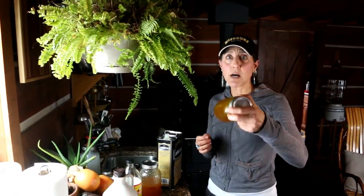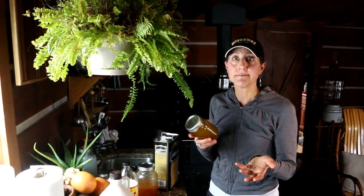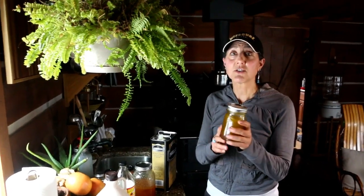They'll last in the refrigerator a couple of weeks, and we use it way before then. You can put it on marinades, slaws, anything. I want you guys to stop buying store-bought dressing and start making your own because it's very inexpensive, very easy to do, and they taste great. This is Off Grid with Doug and Stacey — I'm Stacey, and I'll see you guys later, bye!